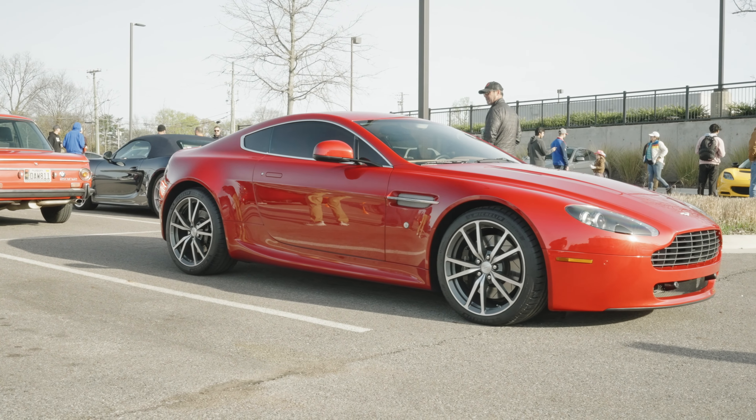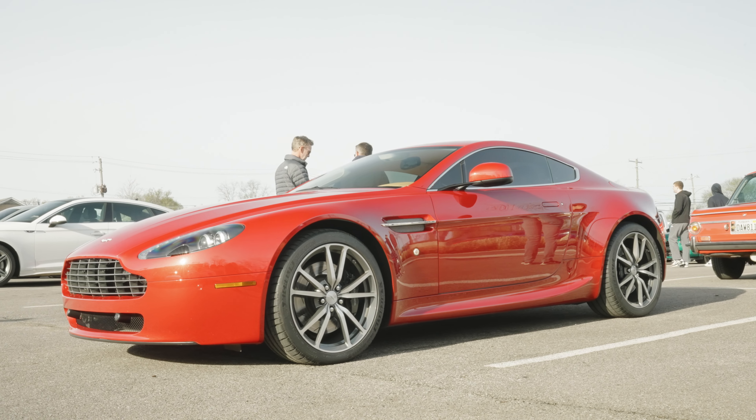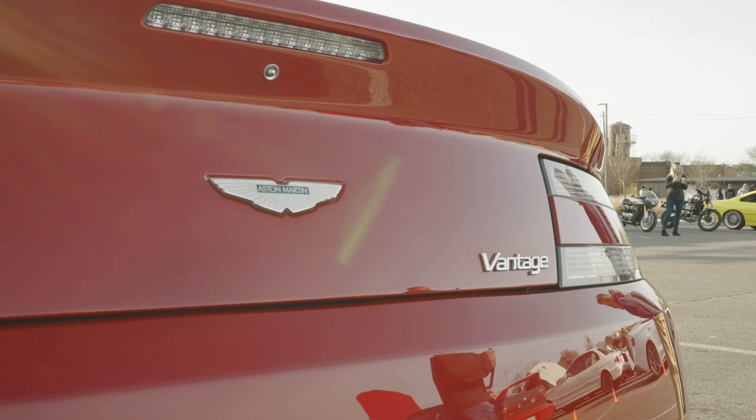First one we're looking at here is the Aston Martin Vantage, which we will get back to in a little bit because there are some pretty cool things about it. As you can see, this was a great turnout for the first event of the year — a lot of good cars here.